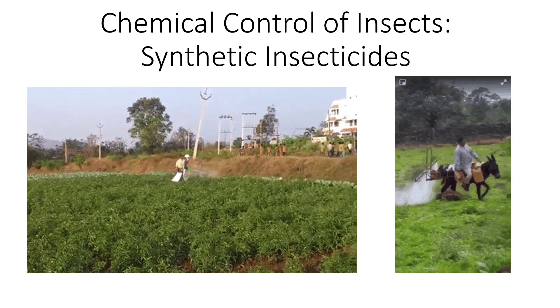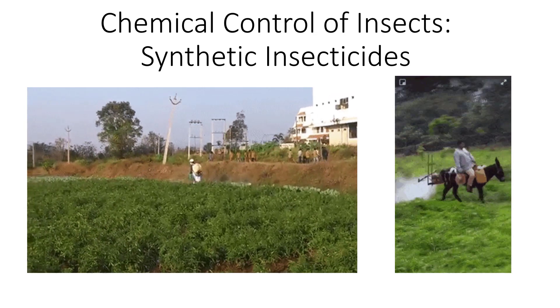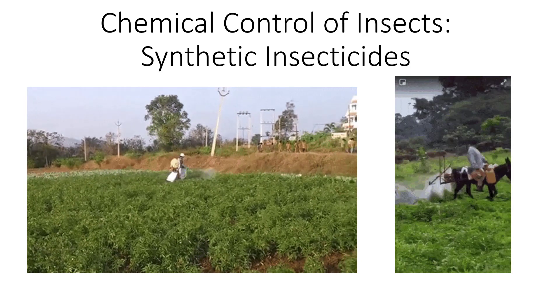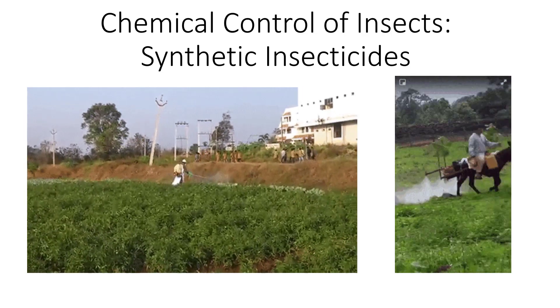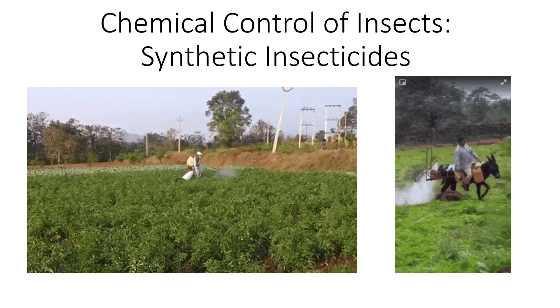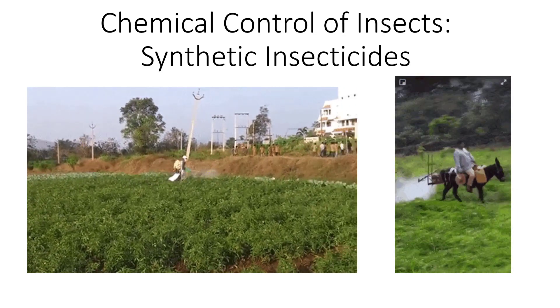Although application by donkey or walking through your spray would not be the best method, carefully timed doses can be delivered at vulnerable stages of a pest's life cycle or when a pest population is about to explode in numbers. Appropriate and efficient use requires a thorough knowledge of the pest's field biology and an appreciation of the differences among available insecticides.